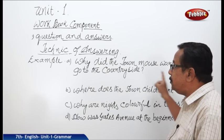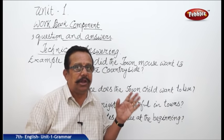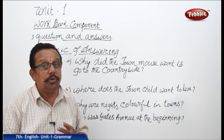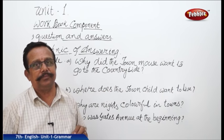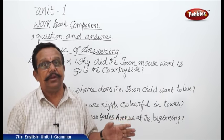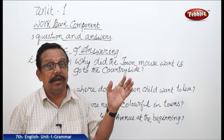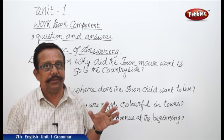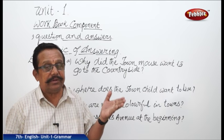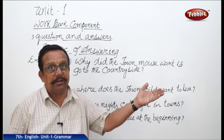For example: Why did the town mouse want to go to the countryside? It was not feeling well. What was the disease it was having? It was having cold and cough. It was having the disease of coughing. For that, the doctor advised it to go to the countryside. This we know.